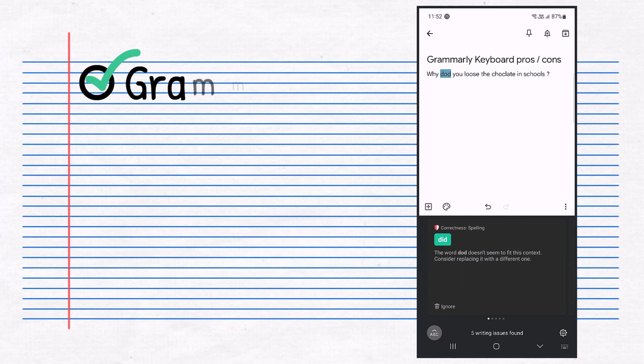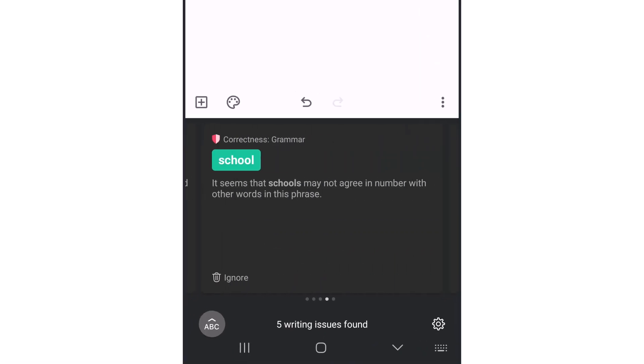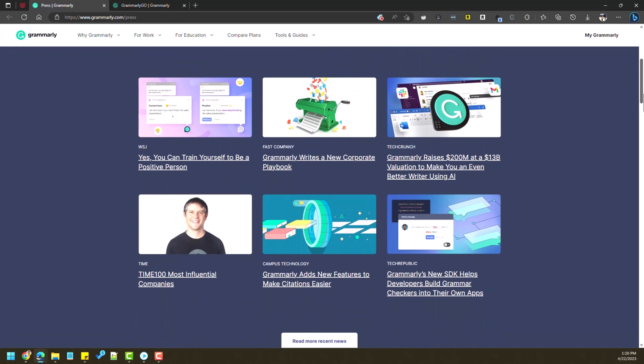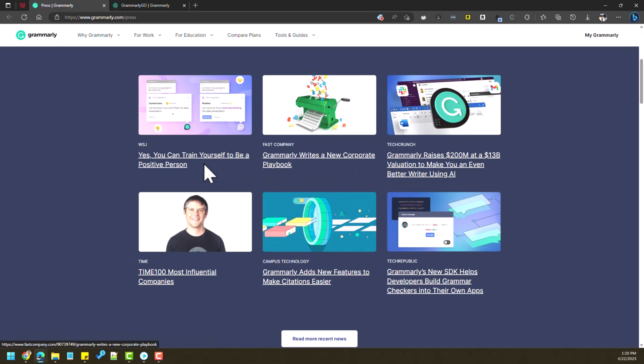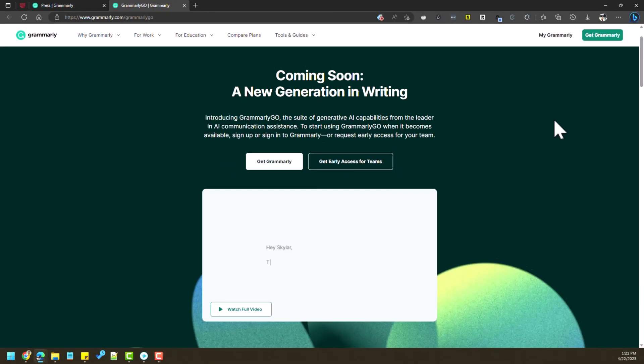With the basic checks like grammar, punctuation, and spelling, Grammarly does a good job. They are constantly innovating — you can see it here — getting recognized by notable organizations, and also putting AI to good use by coming up with Grammarly Go.